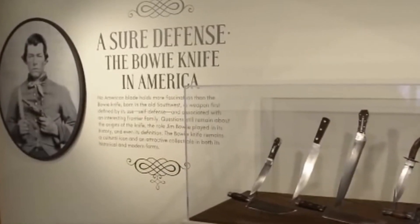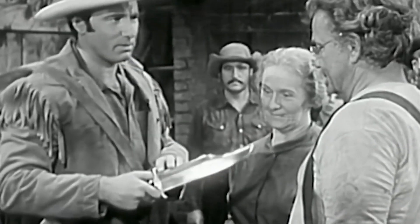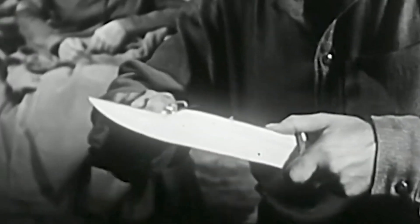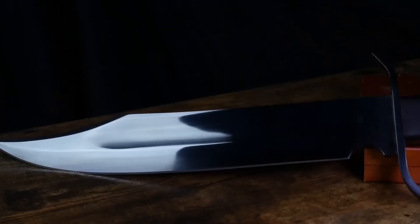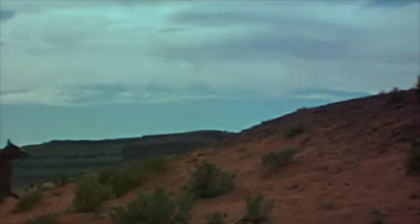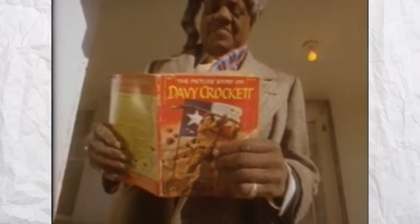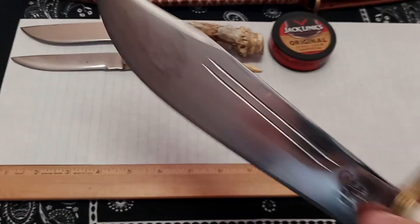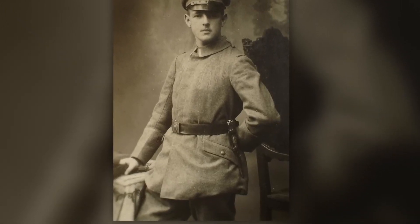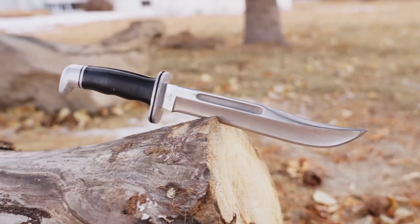The Bowie Knife has become an enduring symbol of the Wild West, featured in countless works of popular culture. In films and television, it is often associated with rugged individualism, self-reliance, and the frontier spirit. One notable mention is in the classic western film The Searchers, in which John Wayne's character uses a Bowie Knife to great effect. Another is in the song The Ballad of Davy Crockett, which mentions Crockett's prowess with a Bowie Knife. In recent years, the Bowie Knife has also become a popular collectible item, with antique examples fetching high prices at auction.